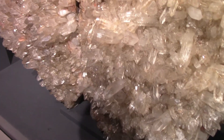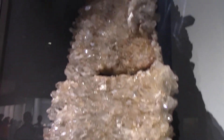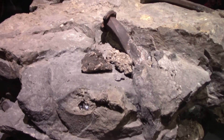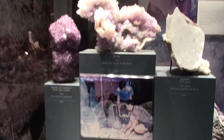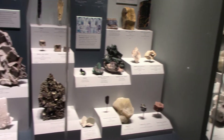There's a bunch of Arkansas quartz. Those are Herkimer diamonds. This is one of my favorite minerals — amethyst. This is one of the best mineral collections in the world.